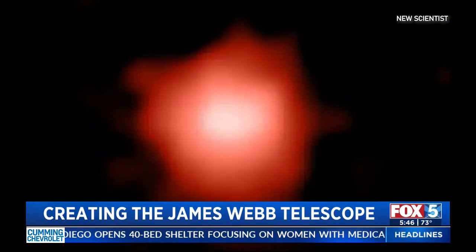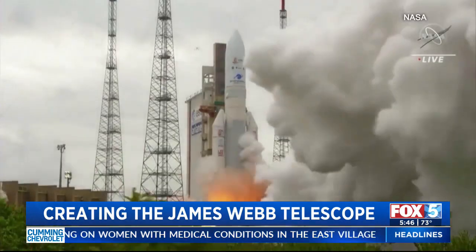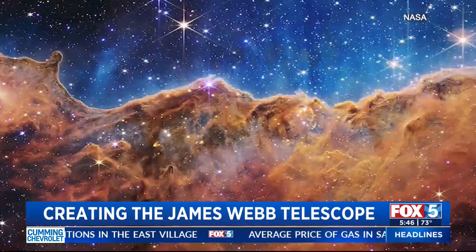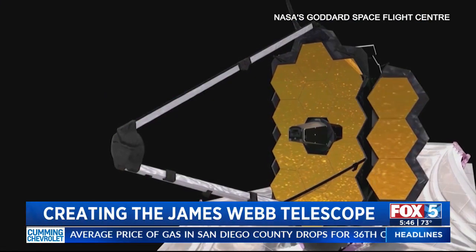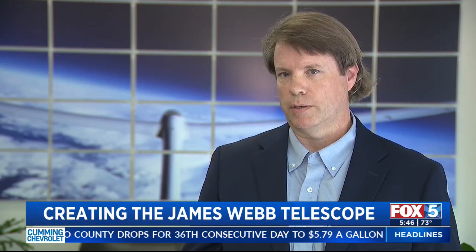Here in San Diego, we provided engineering support, including development of finite element models and analysis. Then in later stages of the project, our test engineers worked on providing test support for modal testing of the optical telescope unit and the spacecraft elements.